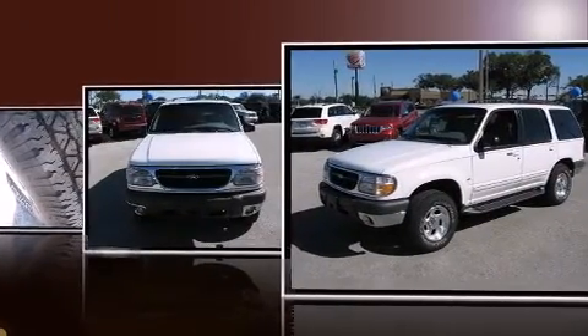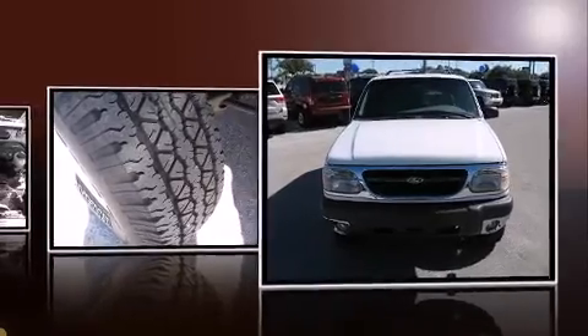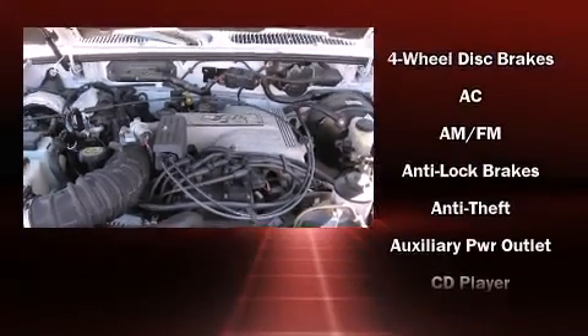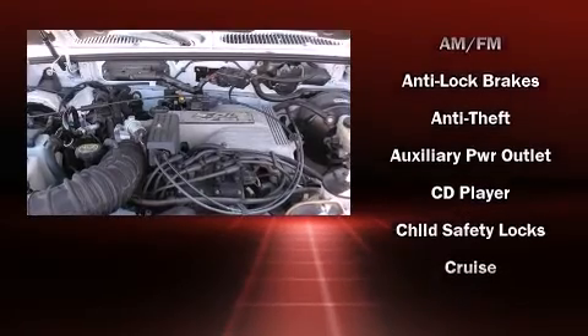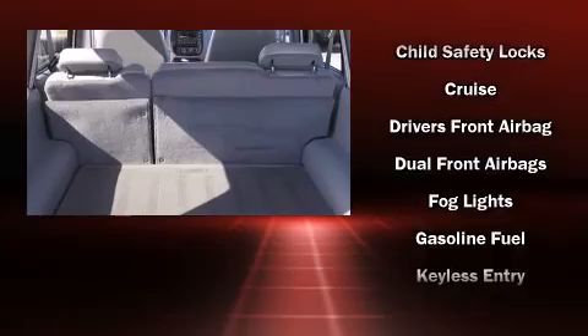Additional premium features include an automatic dimming rearview mirror, an outside temperature display, a roof rack, and power front seats. Backseat passengers will appreciate the rear audio controls, allowing them to make easy adjustments to the stereo system.